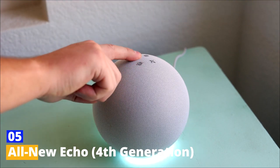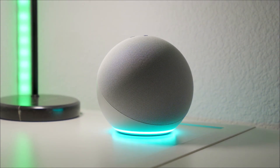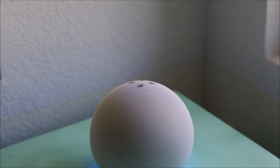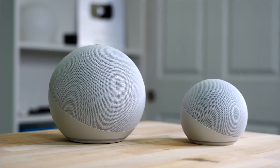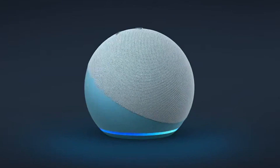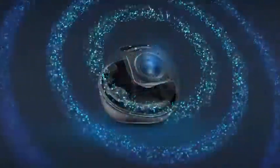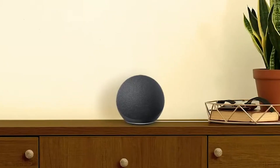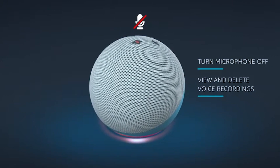Number five: the all-new Echo, fourth generation. The fourth-generation Echo has a stylish spherical appearance and offers better sound quality thanks to its dual-firing tweeters, three-inch woofer, and additional Dolby processing. The latest model responds to commands more quickly than previous generations and has an integrated Zigbee smart home hub that lets you manage appliances and other connected devices in your house.